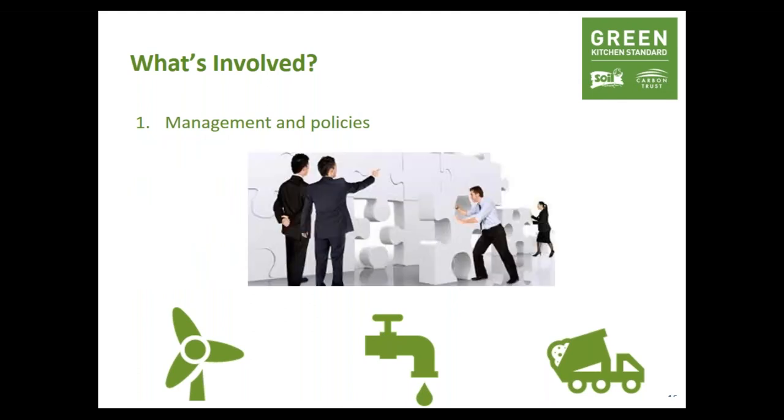The standard is split into eight sections, with the eighth being a site visit. The first section is management and policies. Having policies, procedures and members of staff to look after them will create consistency across decision-making and ensure that energy, water and waste are considered wherever possible. Policies need to be reviewed regularly and owned by members of the team. Ask yourself: do you have energy, water and waste policies? Is your senior management team on board with sustainability? These will become the foundations for all your sustainability and resource use going forward.